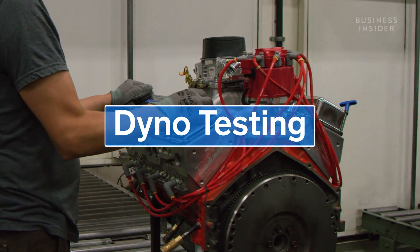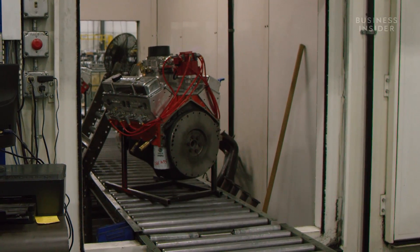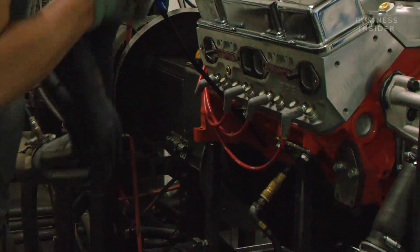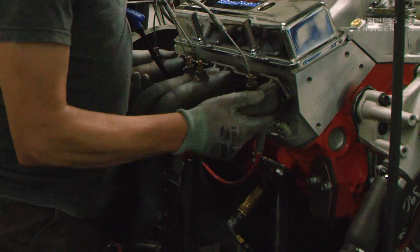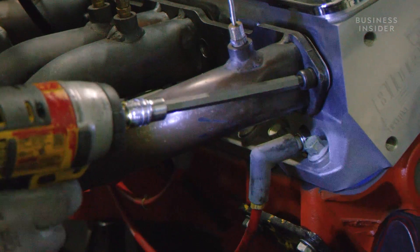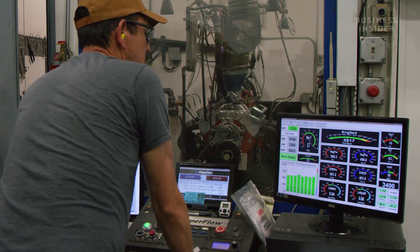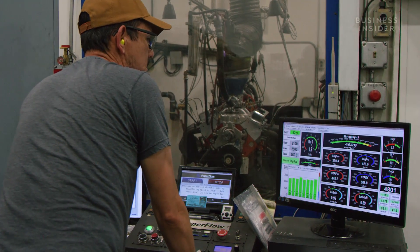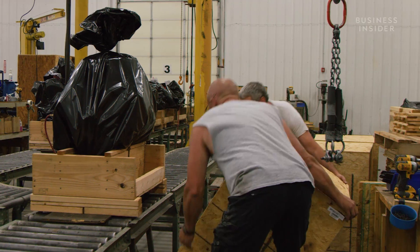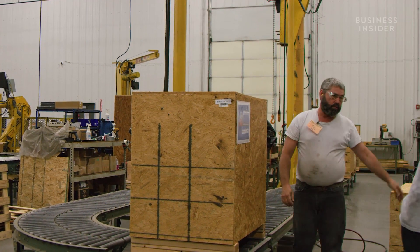Once the engine is built, it's sent over to one of four dyno testing bays. Here, the engine is installed into the dynamometer as if it were a car, then fired up and put through its paces to make sure it produces the advertised power. If the engine passes the test, it's bagged to protect the components and packed into a crate before leaving the manufacturing facility.